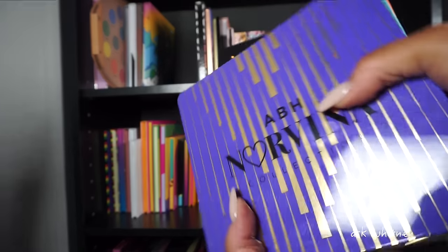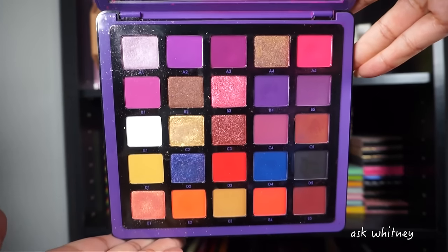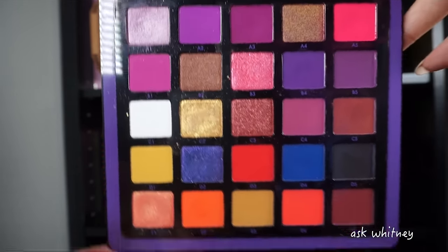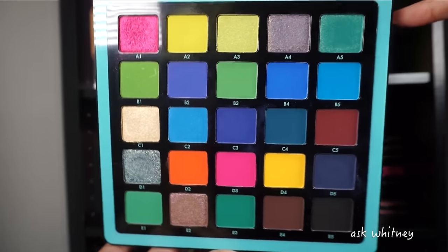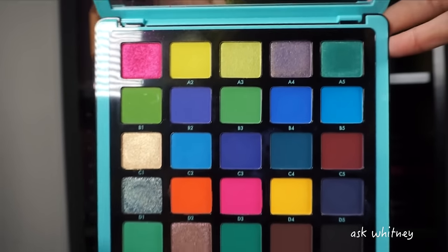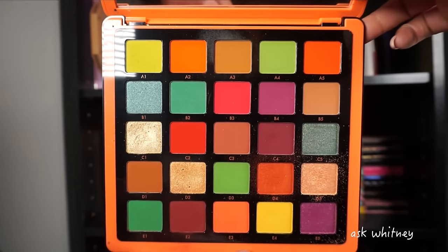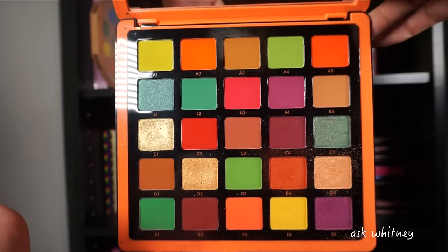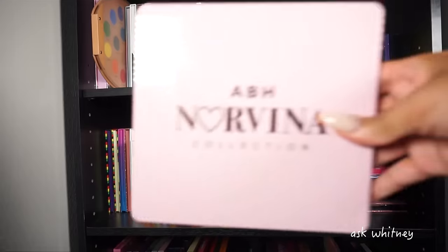Next up I have all of my Norvina palettes. Norvina Volume One is a beautiful purple-pink palette with some coral shades. Norvina Volume Two is more of a blue-green tone palette with some yellows and a bold pink. Norvina Volume Three is your warm-toned orange, coral, neutral, plum shade palette — a beautiful fall-looking palette in my opinion.